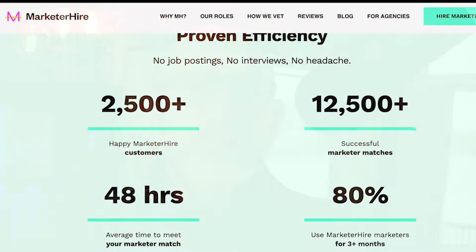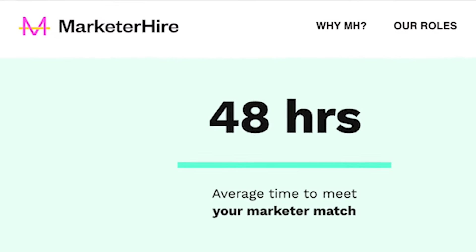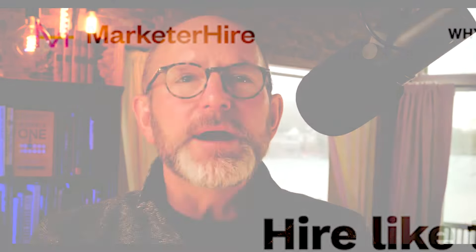I'd like to thank Marketer Hire again for sponsoring this video. Try Marketer Hire today by using my link in the description below: marketerhire.com/Jamie. If you liked what you saw, give me a thumbs up or leave a comment below and click here for more videos like this one. My name is Jamie Turner — I'm an author, a professor, and a speaker at events around the globe. I'll catch you next time.